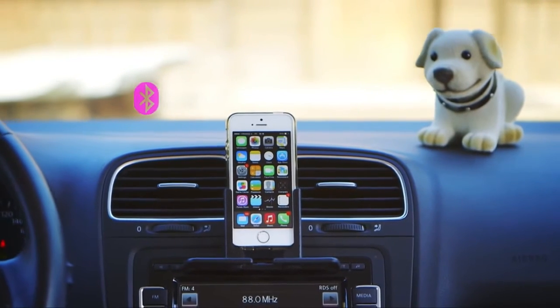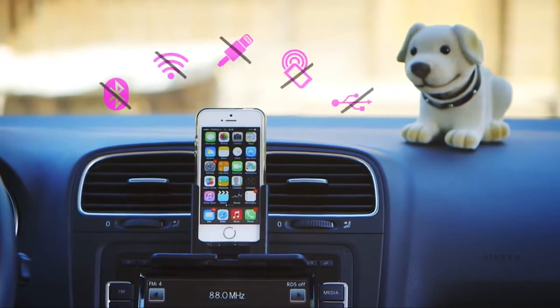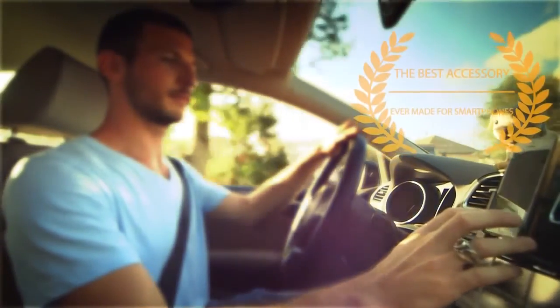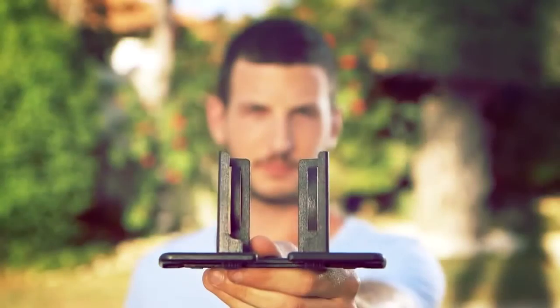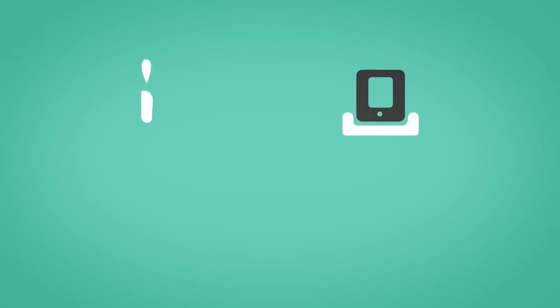Radmo has no Bluetooth, no Wi-Fi, no lightning connector, no NFC, no USB — and yet it's the best accessory ever made for smartphones. So if you love things that fit perfectly, help us bring Radmo to the market.